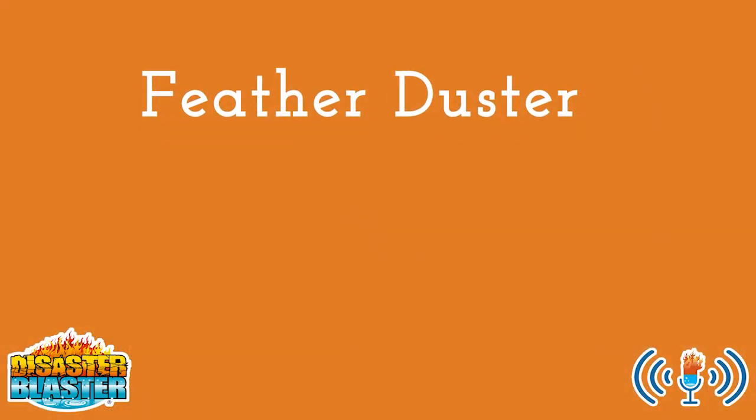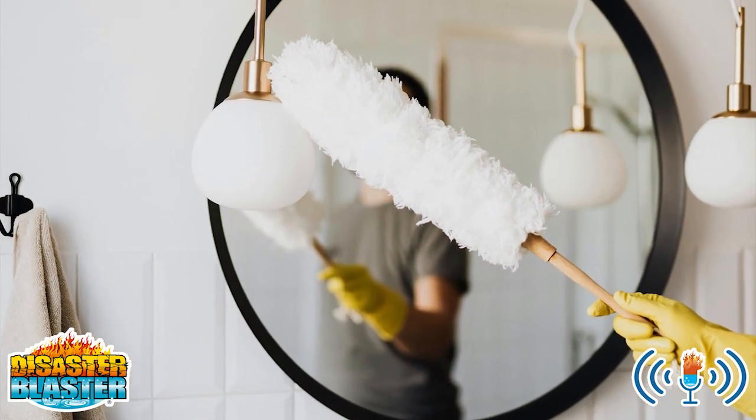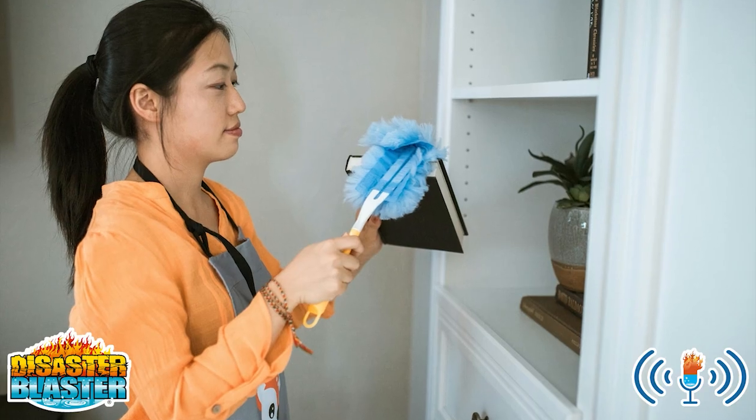4. Feather duster. Great for lampshades, blinds, ceiling fans, and chandeliers, a feather duster is extremely handy to have.